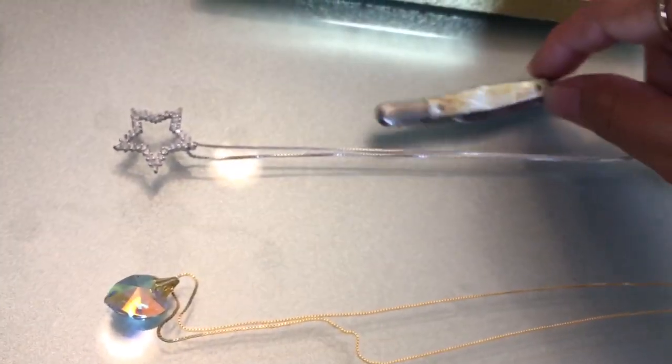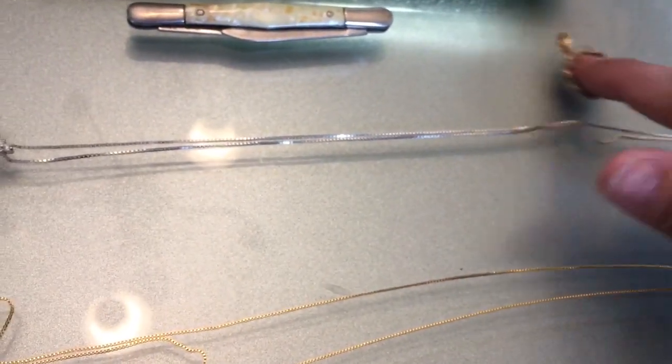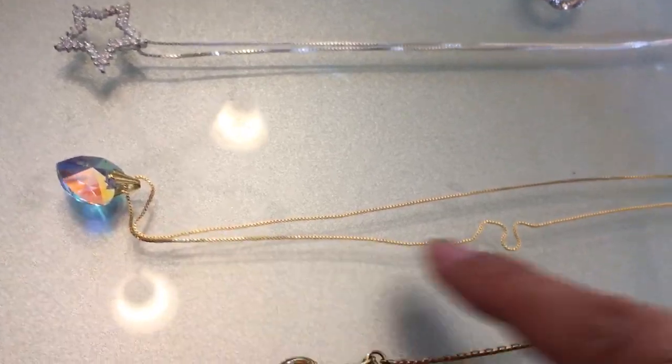Other pieces I picked up: a knife, a sterling necklace, a sterling pendant, and a sterling necklace with a little crystal.